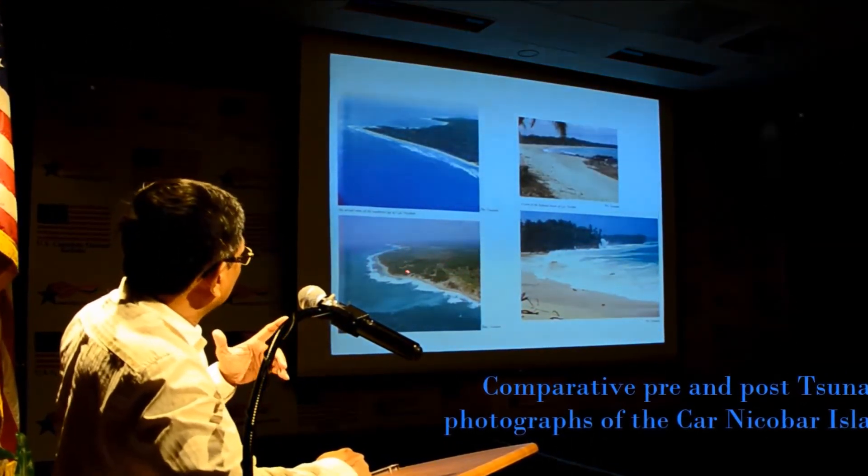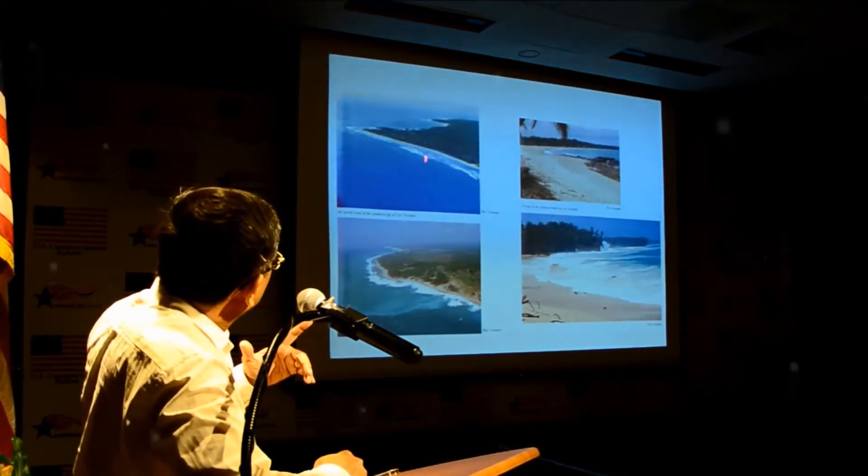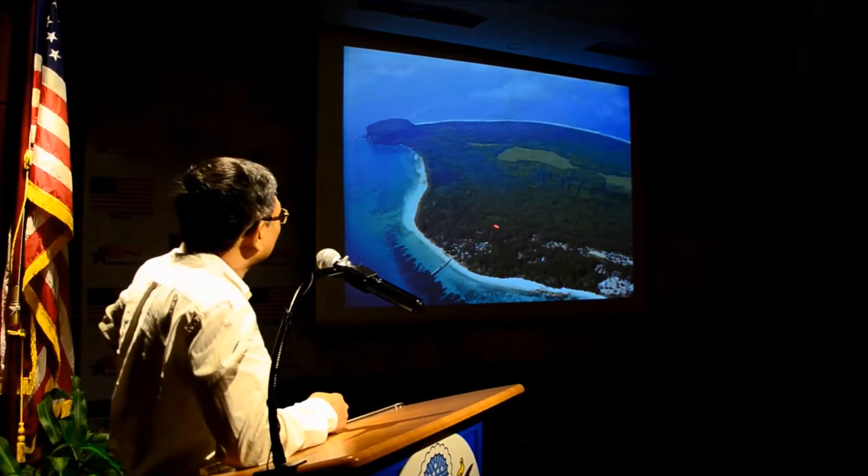You can see the denudation of the land here — all the trees are lost. You can see the difference: the sea is so gentle on one side and so rough on the other. This is Chowra Island, where I was actually not permitted to stay at night.